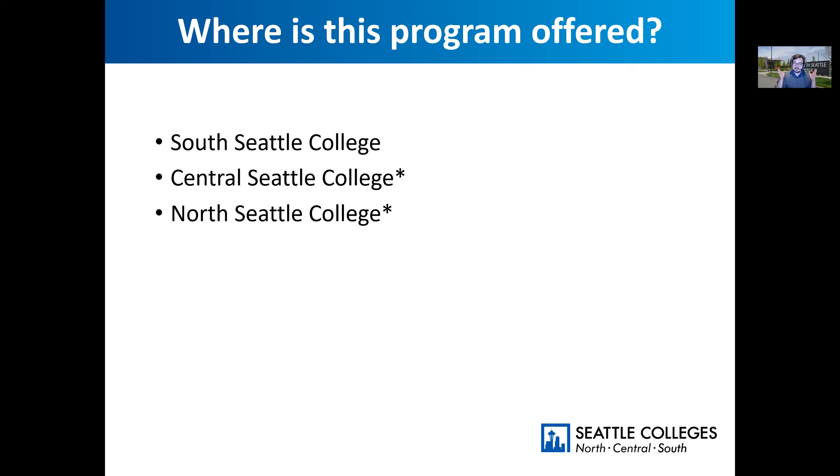This program is offered at South, Central, and North. I can only speak about South's program, and I want to talk a little bit about South's STEM community, which I think is a really strong and important part of taking engineering classes here. Not all the community stuff exists at every campus. South is a unique campus — we are part of a district and there is some back and forth, but we are very unique in each of our own ways.